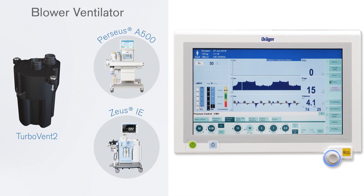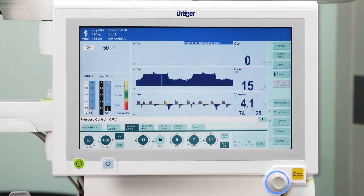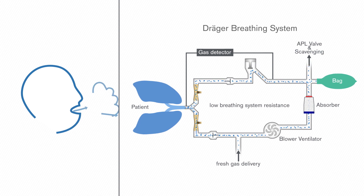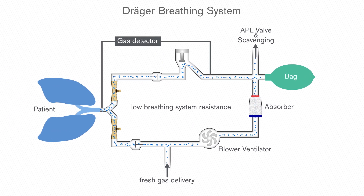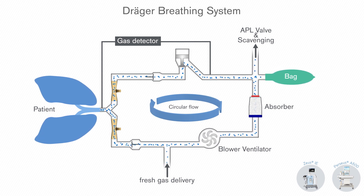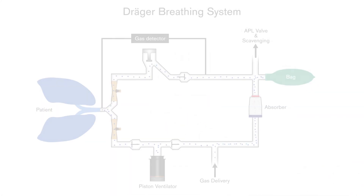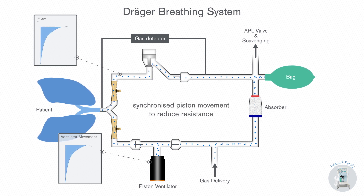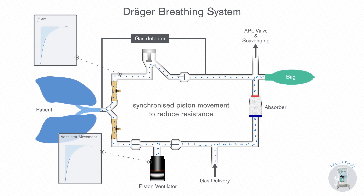The blower ventilator of U-SIE and Perseus A500 allows spontaneous breathing at all times and in all pressure modes, independent of the activation of synchronization, even during the inspiratory phase and at PEEP level, like a real BiPAP. In order to make spontaneous breathing easier, the breathing system resistance should be as low as possible. The blower ventilator of the U-SIE and the Perseus A500 generates a minimal circular flow which continuously circulates in the breathing system to mitigate its resistance. The piston ventilator of Primus family devices synchronizes its movement during expiration with the patient's expiration and so reduces the resistance.